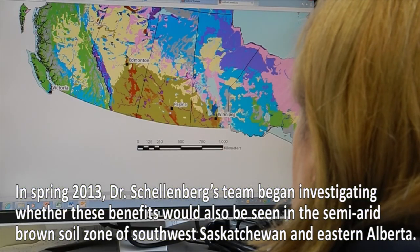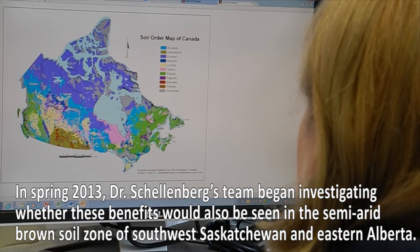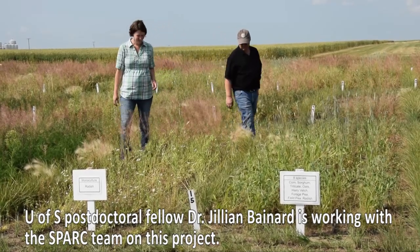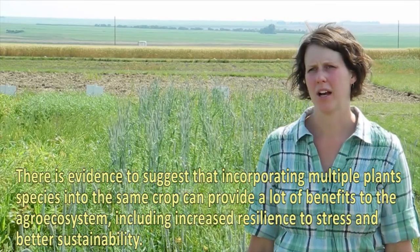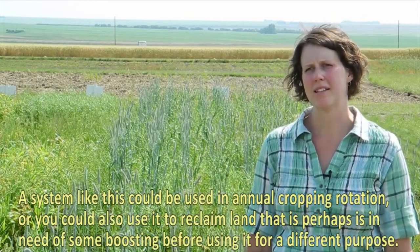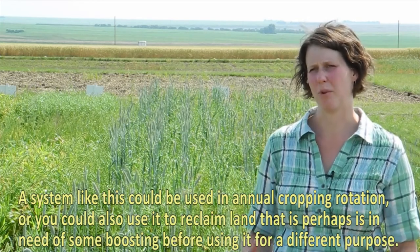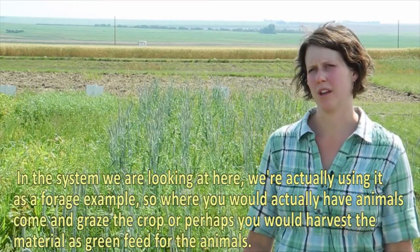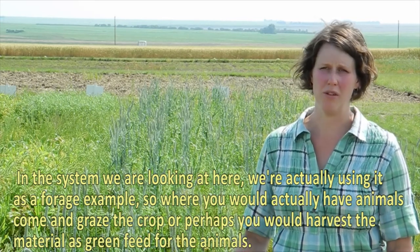In spring 2013, Dr. Schellenberg's team began investigating whether these benefits would also be seen in the semi-arid bronze soil zone of southwest Saskatchewan and eastern Alberta. University of Saskatchewan postdoctoral fellow Dr. Jillian Baynard is working with the SPARC team on this project. There is evidence to suggest that incorporating multiple plant species into the same crop can provide a lot of benefits to the agro-system, including increased resilience to stress and better sustainability. This system could be used in annual cropping rotation, or to reclaim land that needs some boosting before being used for a different purpose. In the system being examined here, it is being used as a forage example, where animals would come and graze the crop, or the material would be harvested as green feed.